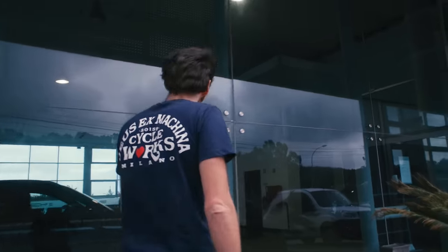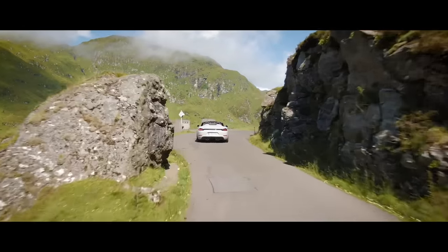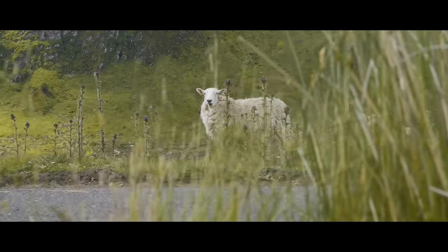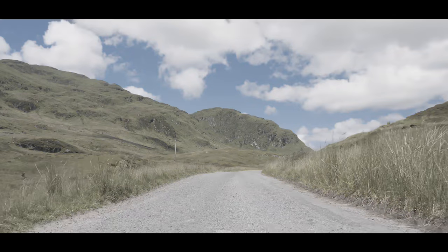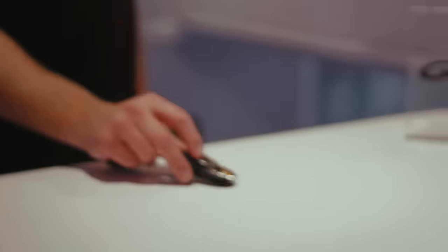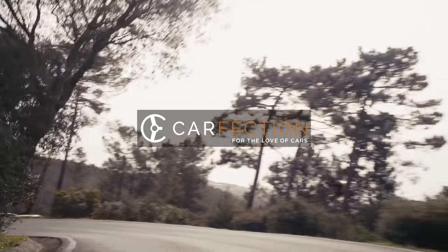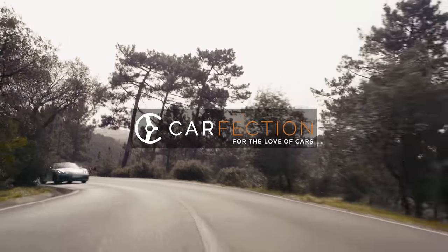Imagine the scenario: this is your local Porsche Emporium. You're walking in hoping to buy a new 718 Spyder, but the salesperson shakes their head. No can do. Instead, they offer you the key to something else, something cheaper. So you leave with the Spyder's new understudy, the 718 Boxster GTS 4.0L.